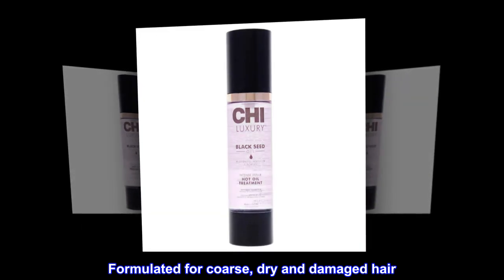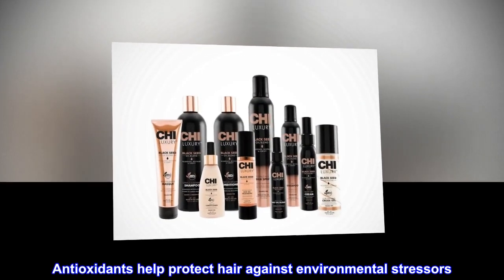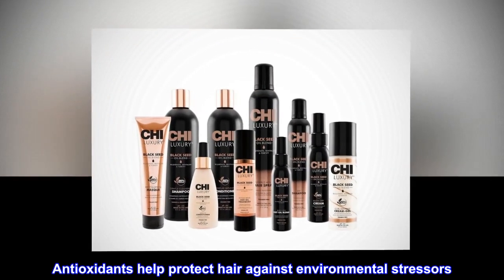Formulated for coarse, dry and damaged hair. Moisture penetrates hair deeply. Antioxidants help protect hair against environmental stressors.